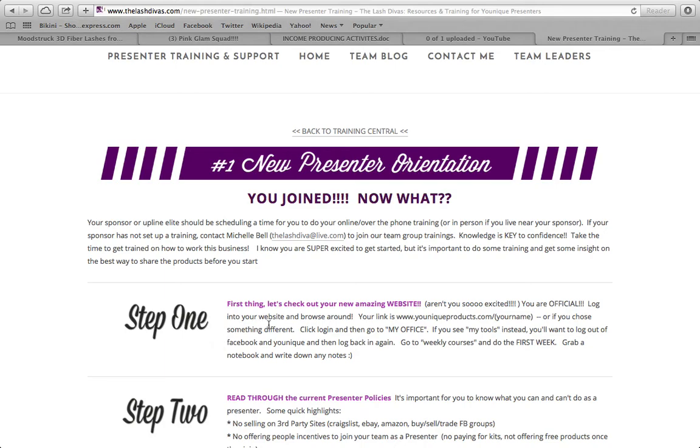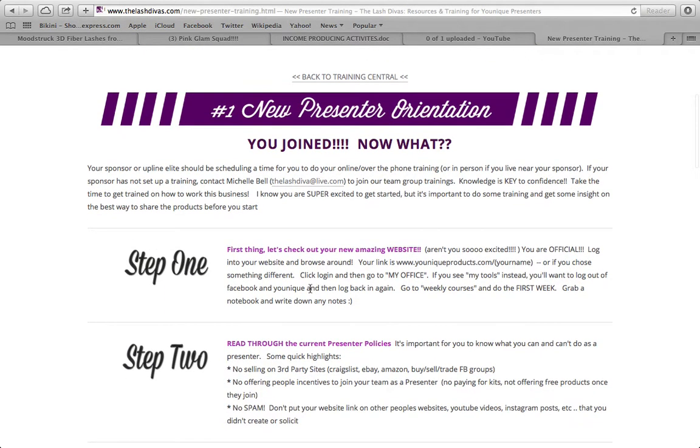Step one: check out your new amazing website. You're now official. Log in, look around, go to all your different tabs, and click on My Office. This is telling you step one is weekly courses. Get a notebook and write down any notes. This will be your first step — getting to know your website. I also have a video on working your website if you need help with all the tabs.